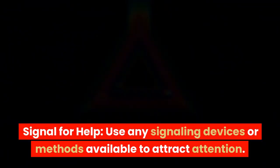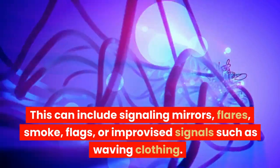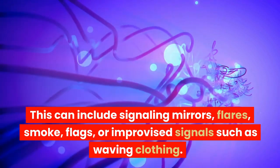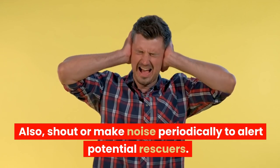Signal for help. Use any signaling devices or methods available to attract attention. This can include signaling mirrors, flares, smoke, flags, or improvised signals such as waving clothing. Also, shout or make noise periodically to alert potential rescuers.